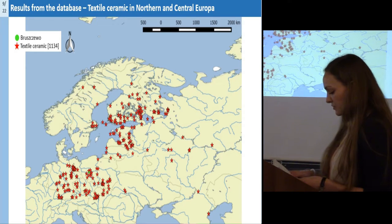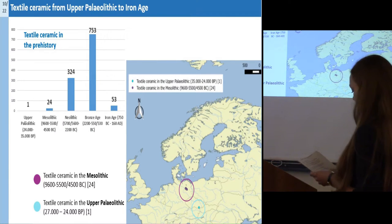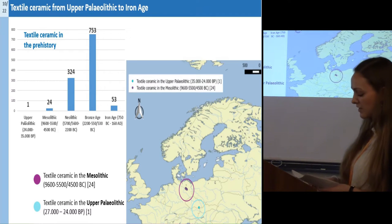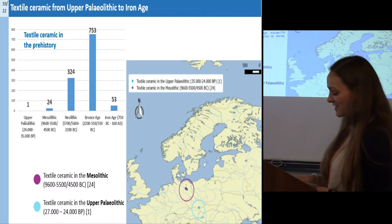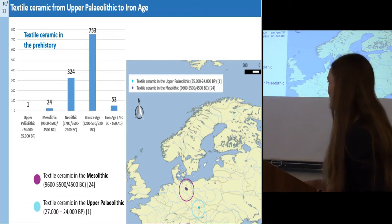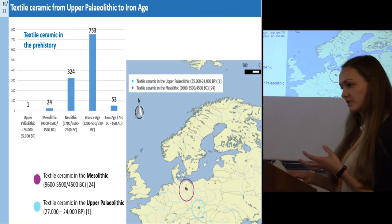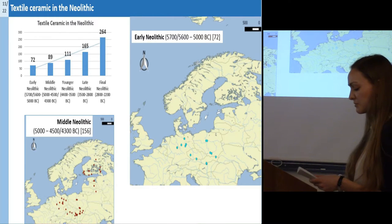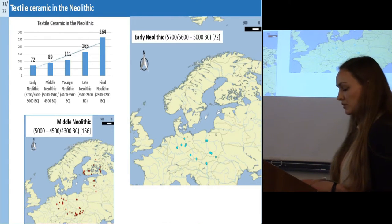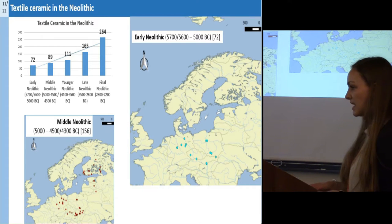From an embedded database, you can see in the temporal distribution there is an increase from the Neolithic to the Bronze Age, and a subsequent descent into the Iron Age. Already from the Upper Palaeolithic, some textile sherds are known from Pavlov and Vestonice. From the Mesolithic, some sherds are also known from Brandenburg — these are mainly the so-called Linden ceramic. In the early Neolithic, imprints are known especially from Germany and Poland, but also from the Czech Republic. In the Middle Neolithic, textile ceramics also appears in the Baltics.